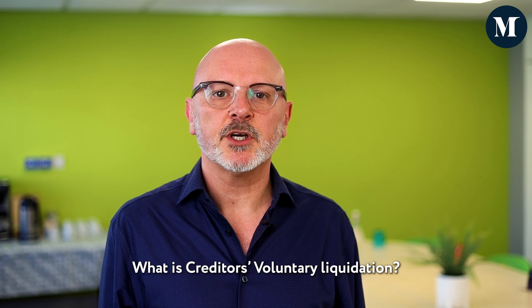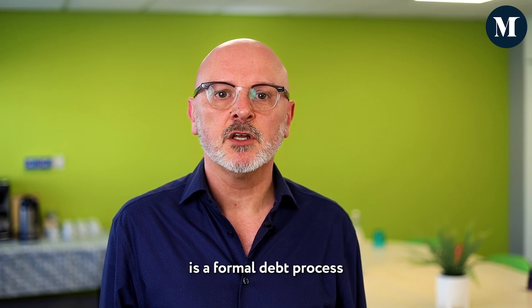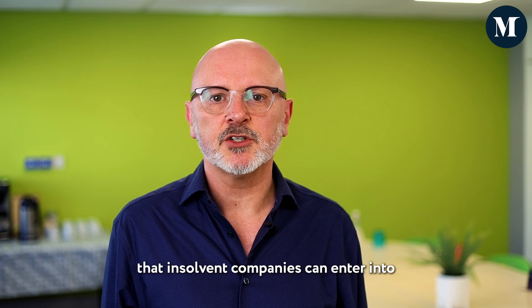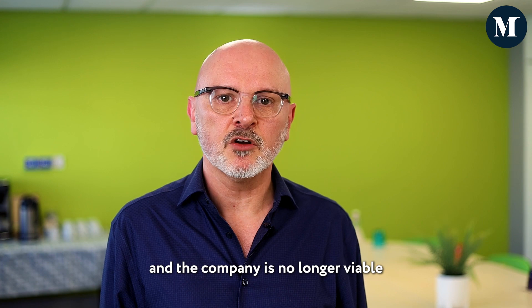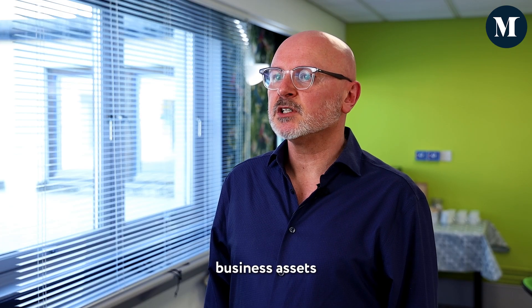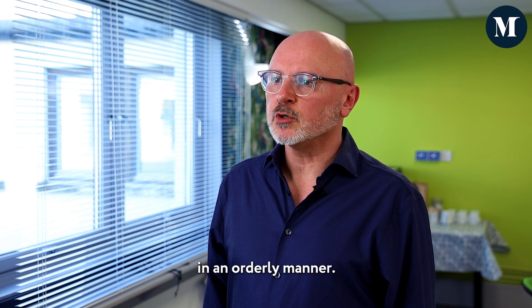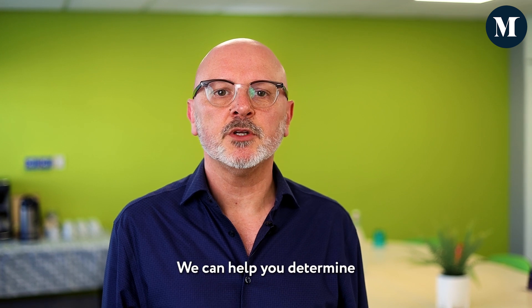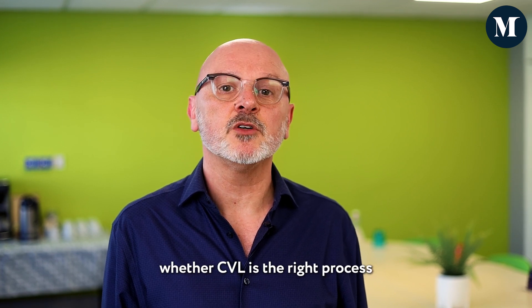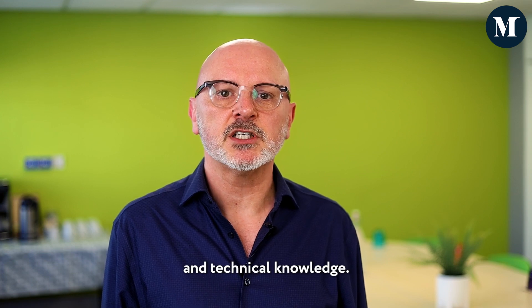What is creditors' voluntary liquidation? Creditors' voluntary liquidation is a formal debt process that insolvent companies can enter into if they have unmanageable debt levels and the company is no longer viable as a trading entity. It involves selling business assets to repay creditors before closing the company down in an orderly manner. Middlebrooks helps businesses to deal with debt. We can help you determine whether CVL is the right process for your company using our extensive professional experience and technical knowledge.